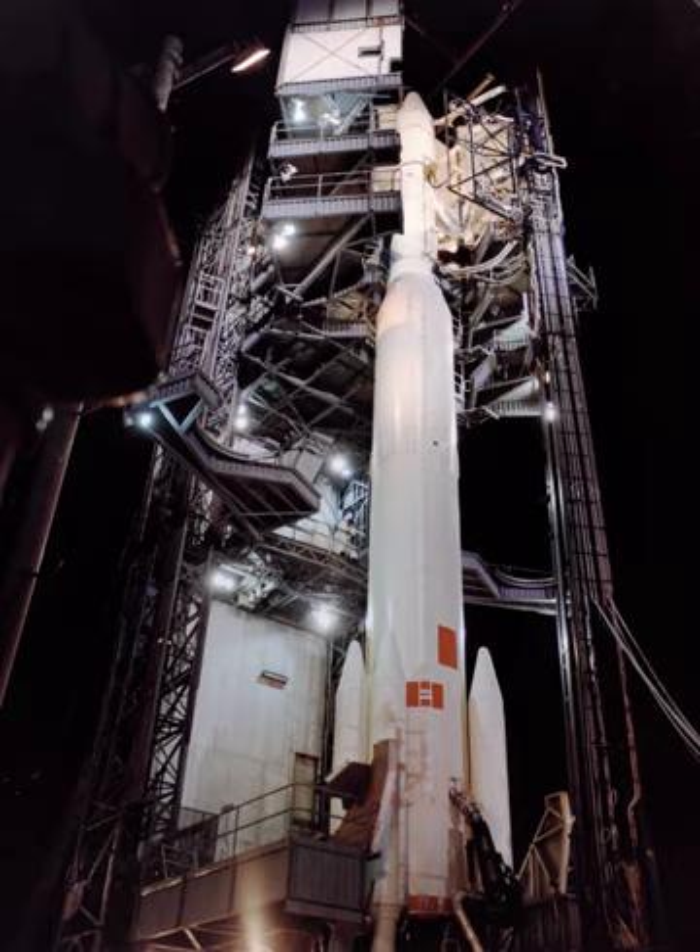The Itos satellite separated on schedule, but was facing in the wrong direction for orbital insertion, so it simply re-entered the atmosphere and burned up. The second stage itself and several pieces of debris did manage to reach orbit and remain there for several weeks.